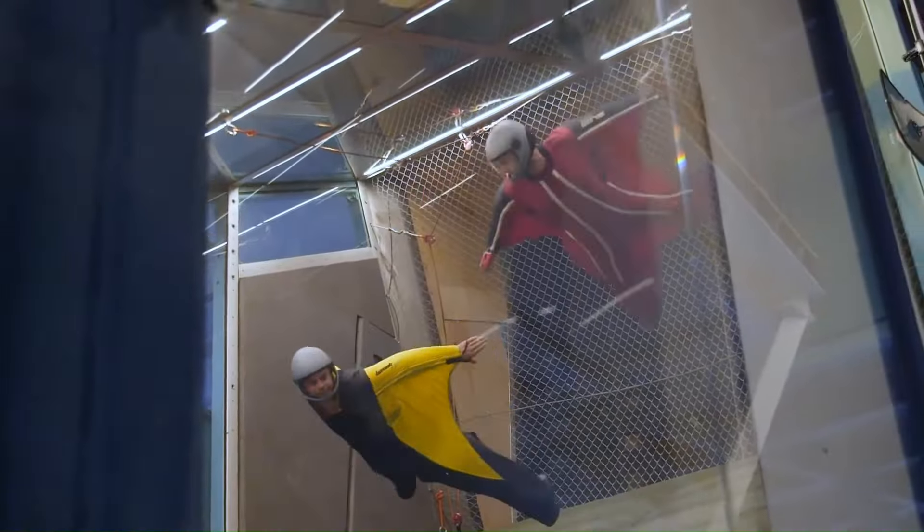The Havoc has been a dominant force in competitive wingsuit flying, winning numerous championships and world cups. It's a popular choice for professional skydivers and base jumpers, as well as recreational flyers who want to experience the thrill of wingsuit acrobatics.